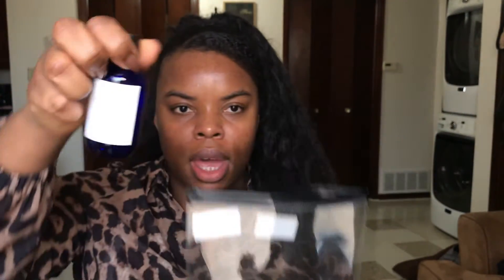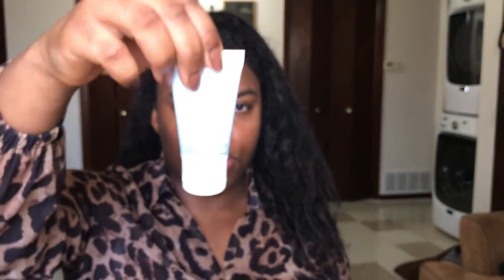I have the essence toner, the cleanser — which they call 'the clank wash' — and the lotion, which they call a nutrition cream. Out of all the products I bought, the Pyong Kong You line is my favorite.